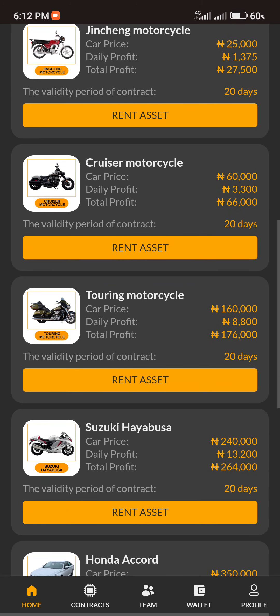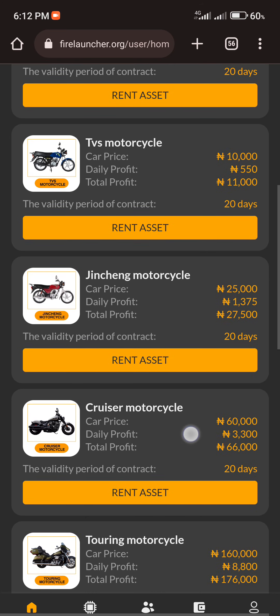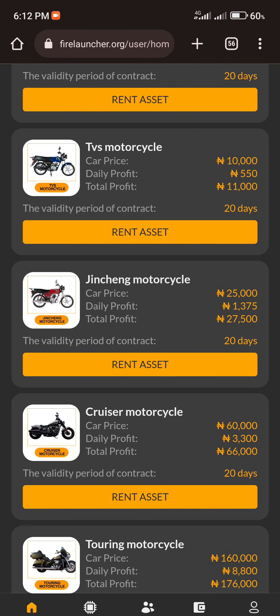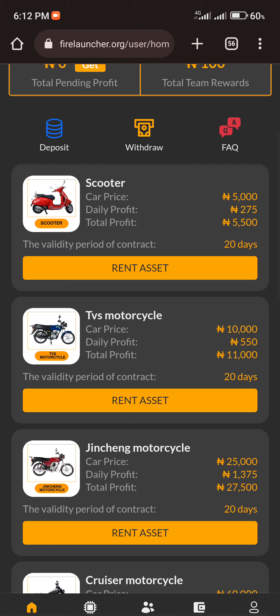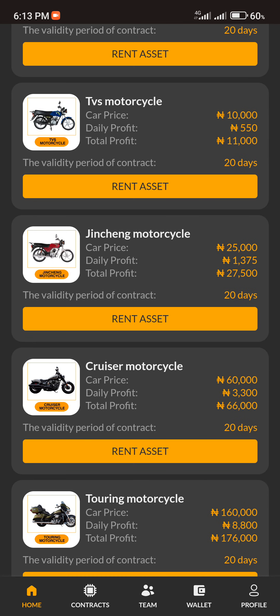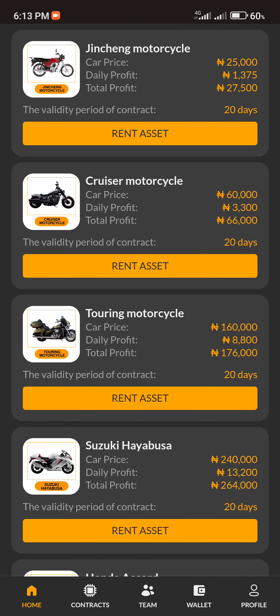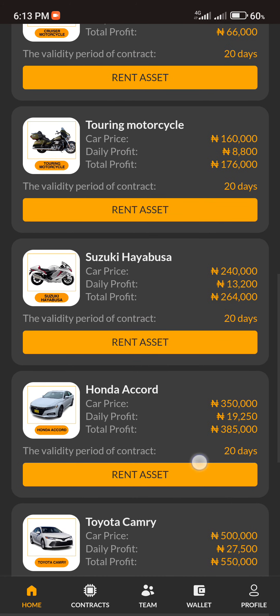Here are the different assets you can rent to start making money. The validity period of each contract is 20 days. Once you rent an asset, it pays you for 20 days. Depending on the asset: the Scooter pays 275 Naira every day, the TVS pays 550 Naira per day, and others pay 1,375 Naira, 4,000 Naira, and 3,300 Naira — all depending on the asset you rent.